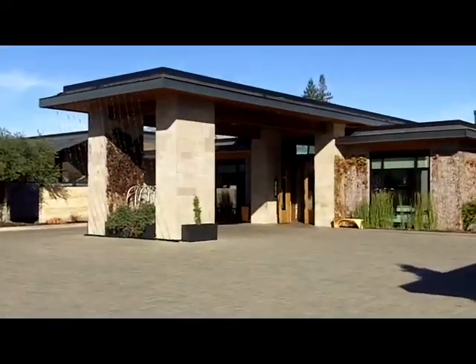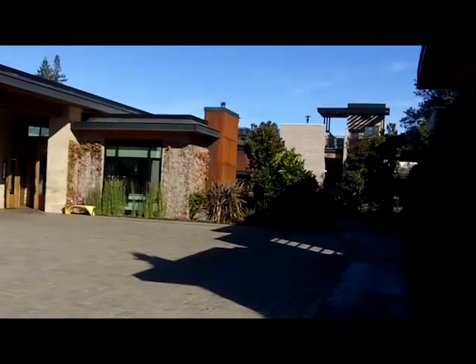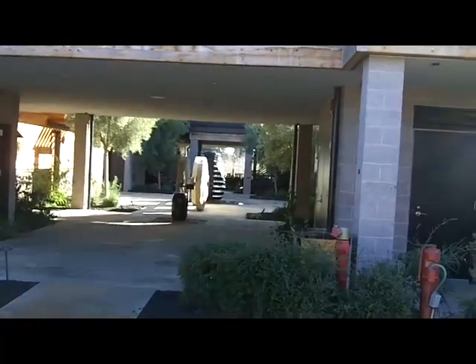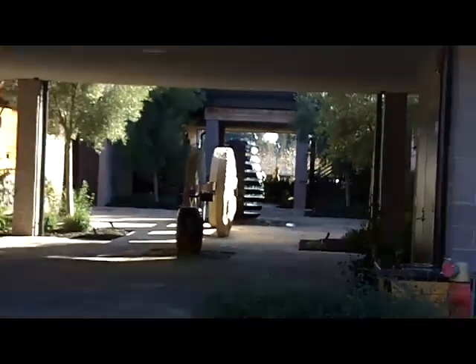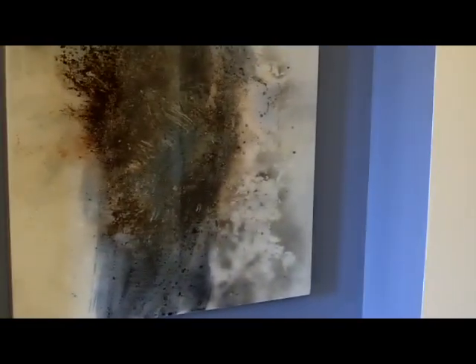Here's the entranceway. They have a pool and a spa, and a wonderful restaurant and bar. Wonderful fountains and sculptures in the courtyards. And of course, a hotel wouldn't be a hotel without lots and lots of art.